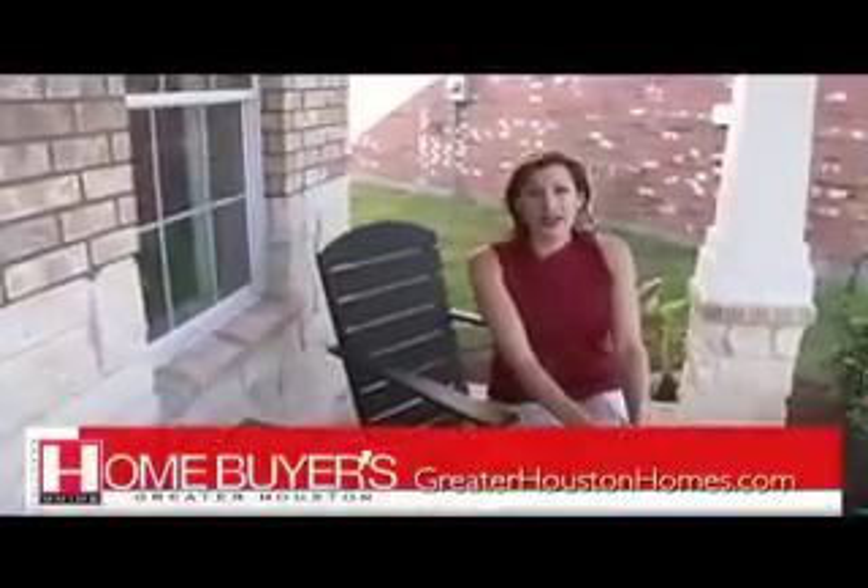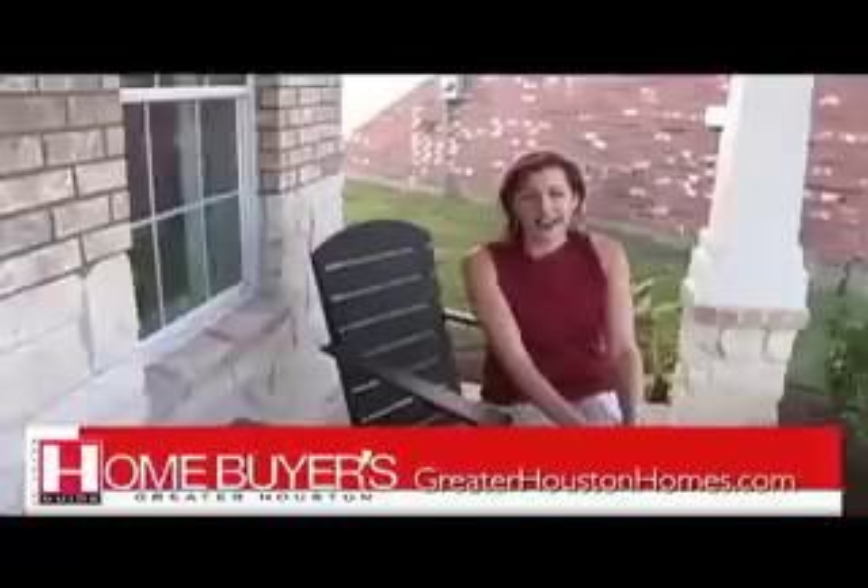For more information on Beezer Homes and many other builders, visit our website at www.greaterhoustonhomes.com.